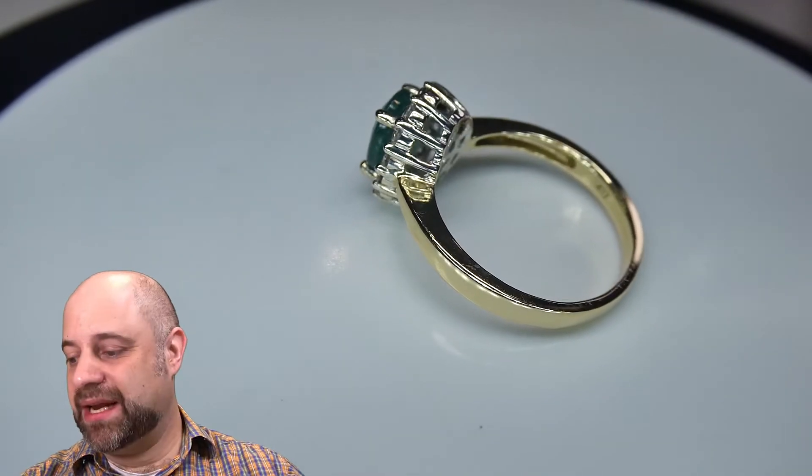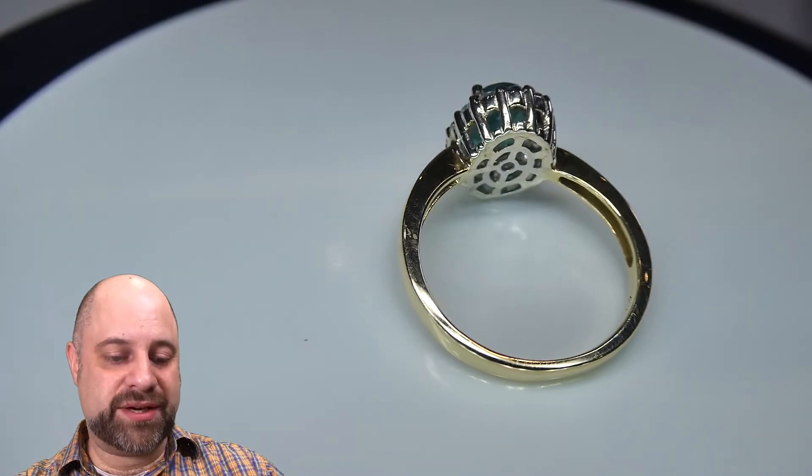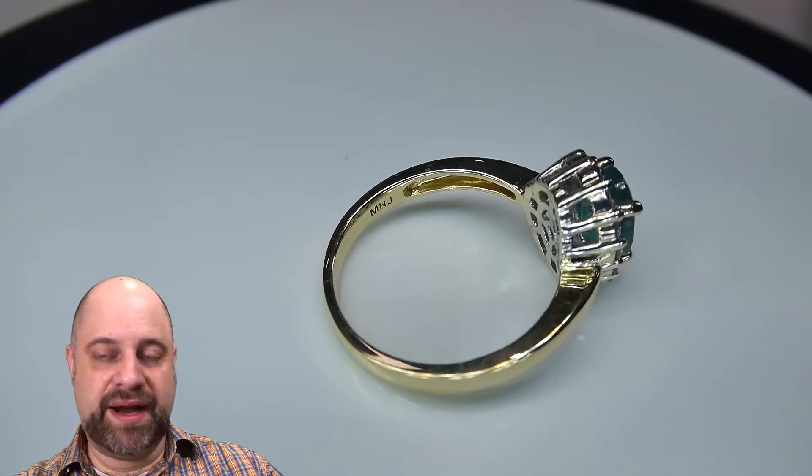I have on the turntable a lovely 10 carat white and yellow gold halo design ring. As you can see it coming around on the turntable — absolutely a lovely piece, made here in Canada.